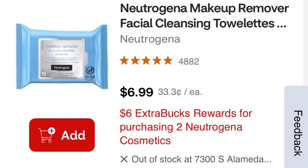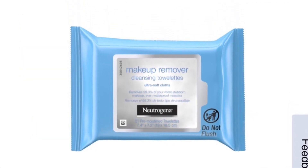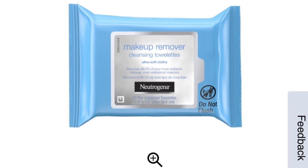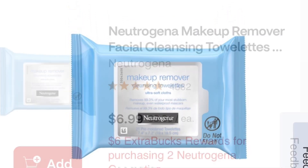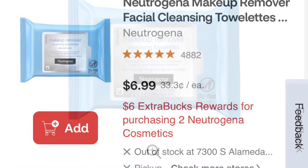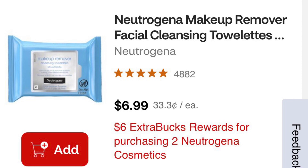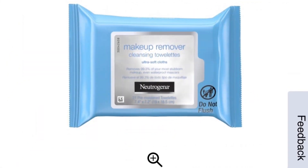Neutrogena wipes are also on sale for buy two, get six. If you find the 21-count wipes for $6.99, both of them are $13.98. Use two $1 coupons and you'd pay $11.98. However, there's a $3 coupon from the red box, so you're gonna pay $8.97 out of pocket and get $6 back. Submit your receipt to Ibotta and get $1 each — that's $2 — making it only $0.98 for both.